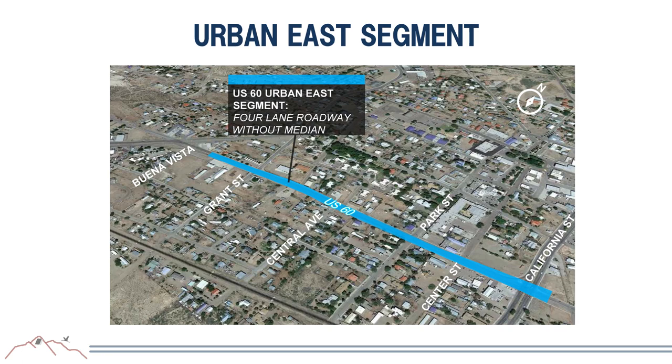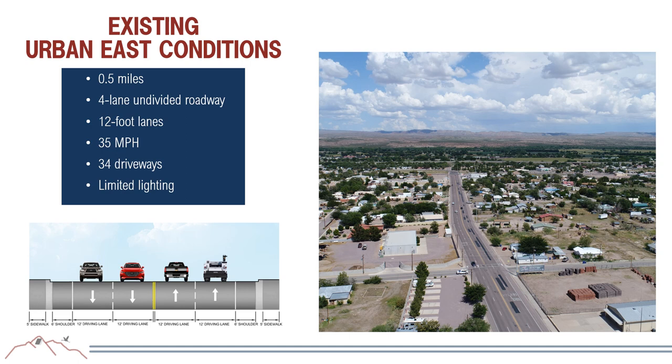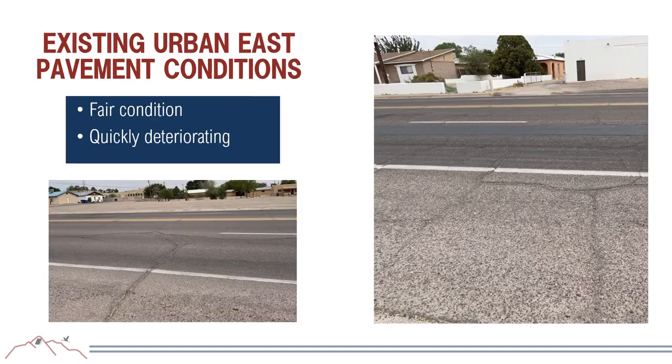The urban east segment begins just after the Y intersection and runs as a four-lane undivided roadway to California Street, approximately half a mile long. Driving lanes are 12 feet with a 6-foot shoulder, and sidewalk is mostly 5 feet wide, though encroachments reduce it to 4 feet in some areas. There is a significant number of driveways and very limited lighting. The asphalt is in fair condition but is quickly deteriorating.